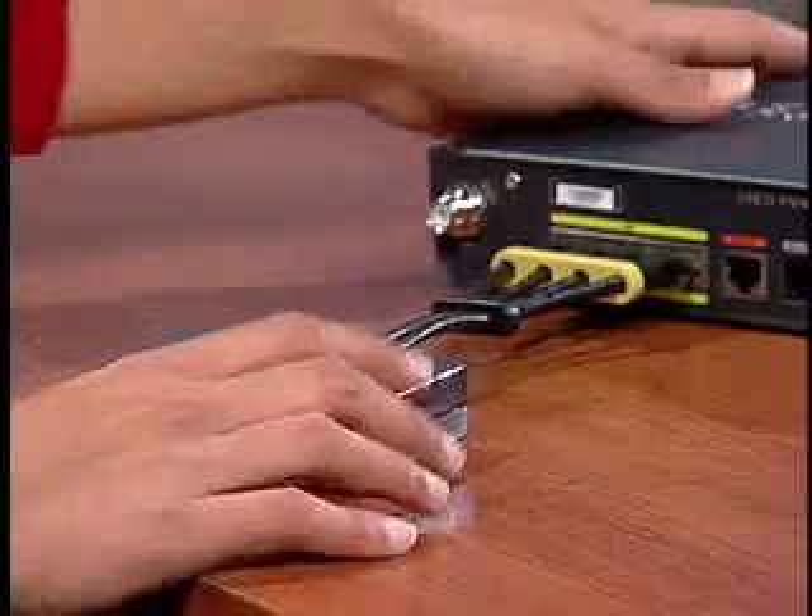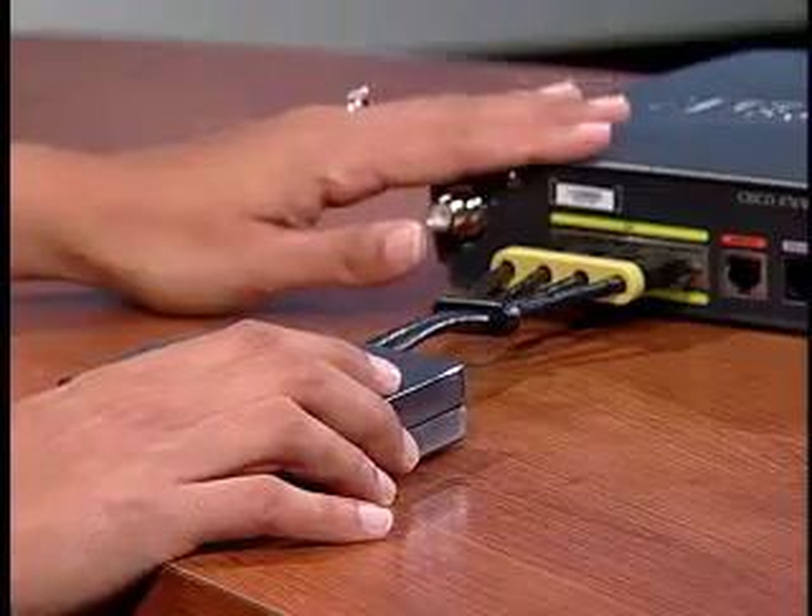The 870 series is available with a Power over Ethernet option that provides power to attached devices, such as IP phones or wireless access points that are compatible with the IEEE 802.3af Power over Ethernet standard. The power injector is attached to the 870 like this.